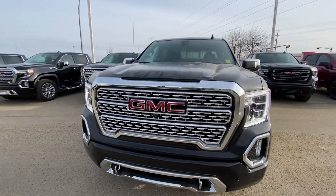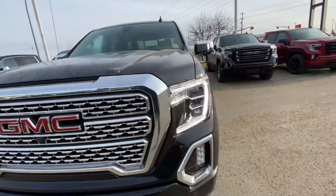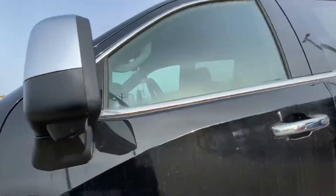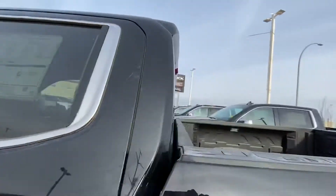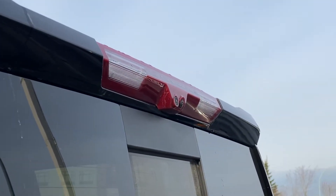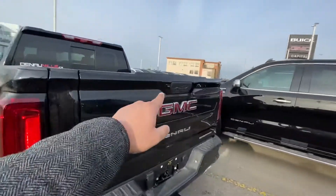Since it's a Denali Ultimate Package, it's fully loaded with the technology package, which gives you the front camera. You also get your two side view mirror cameras on the bottom, your bed view camera, a live rear view mirror camera, and your backup camera.